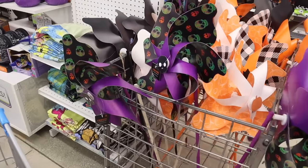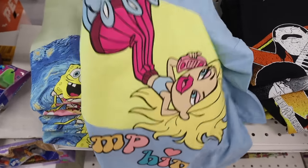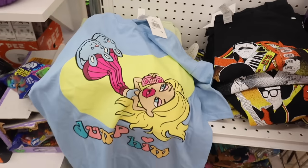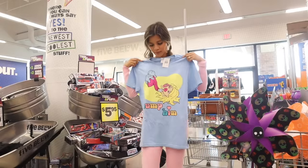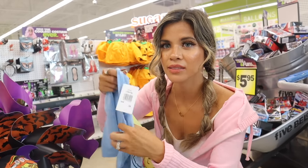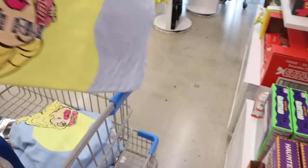Turning around, they have more t-shirts — Spongebob with the sun, Scooby-Doo, and oh my gosh, a Bratz shirt! It says 'Dump Him' and features Chloe the Bratz doll. It's a size small and should fit me perfectly — so cute! I almost passed right over it. I'm going to grab a size medium for the giveaway, and it looks like they still have a bunch of them here.